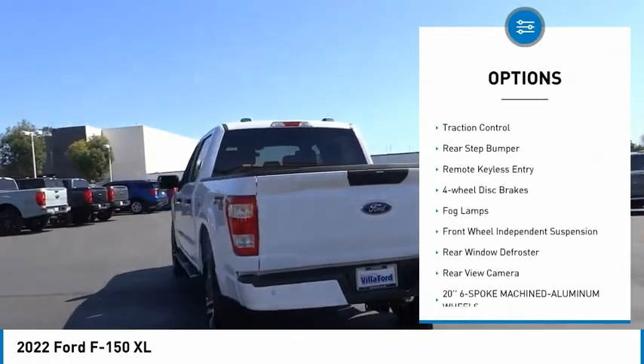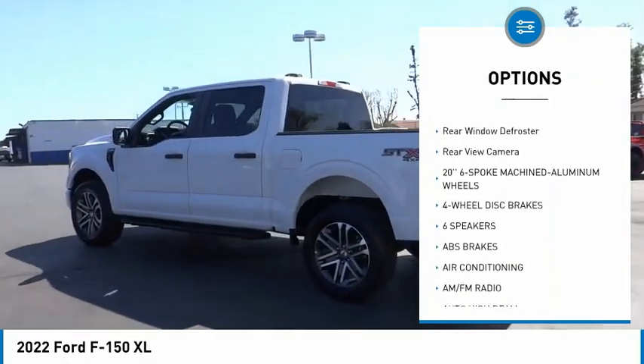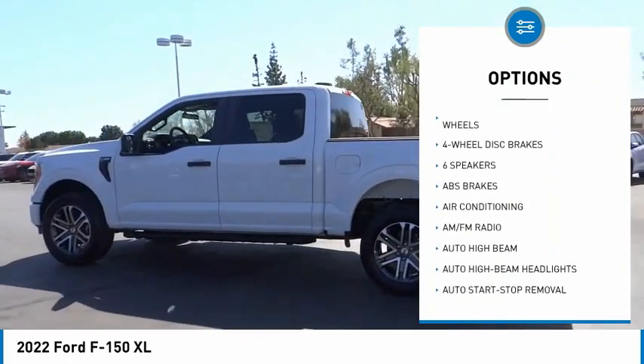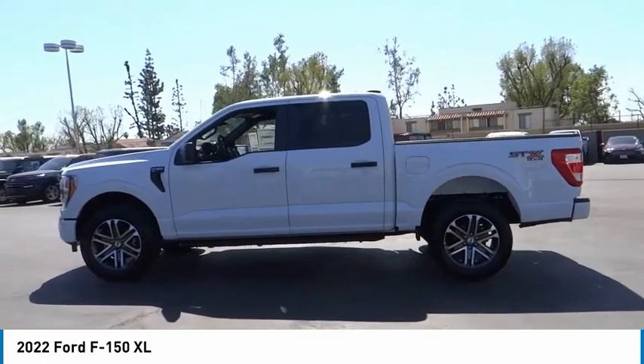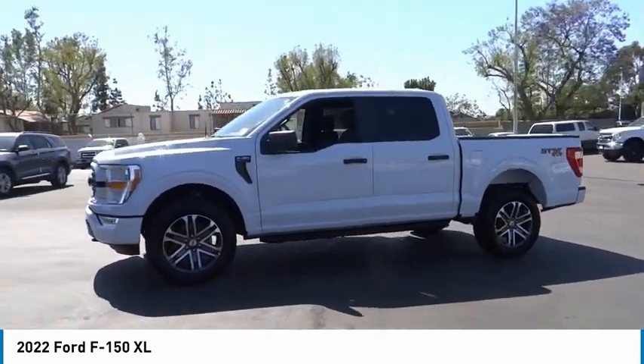Electronic stability control, brake assist, traction control, rear step bumper, remote keyless entry, four-wheel disc brakes, fog lamps, front wheel independent suspension, rear window defroster, rear view camera.